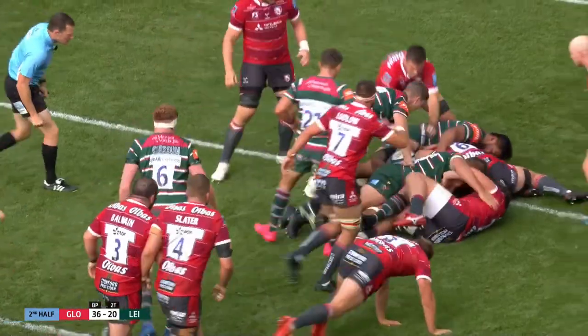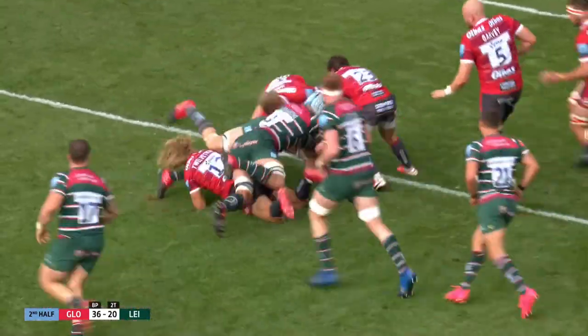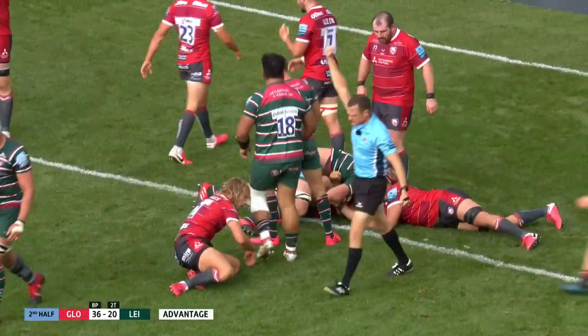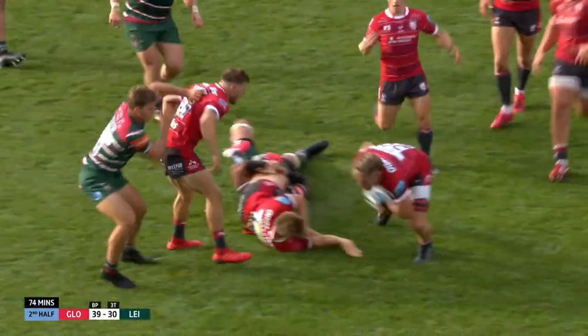Talfour again from close range, he's within sight with a penalty advantage — surely a try coming here. Wriggling up to the line is Henderson — he's gone there.